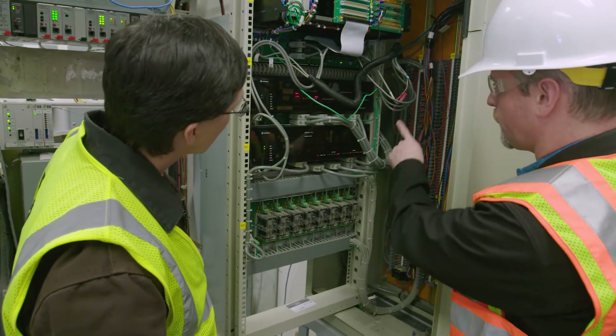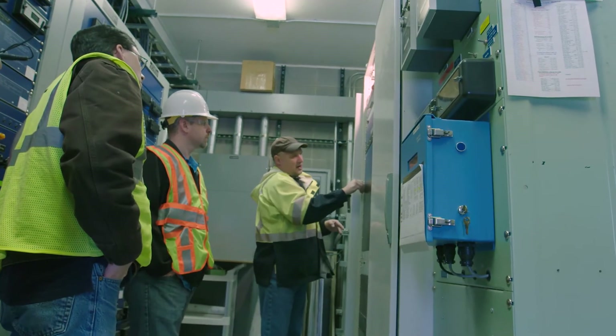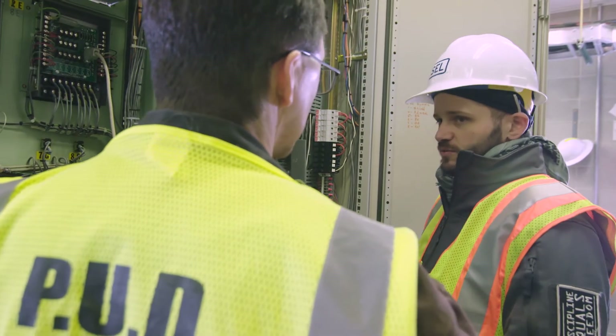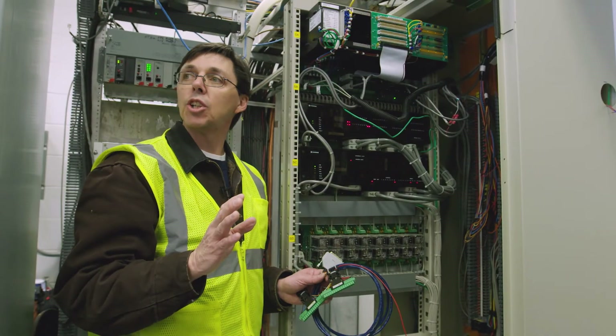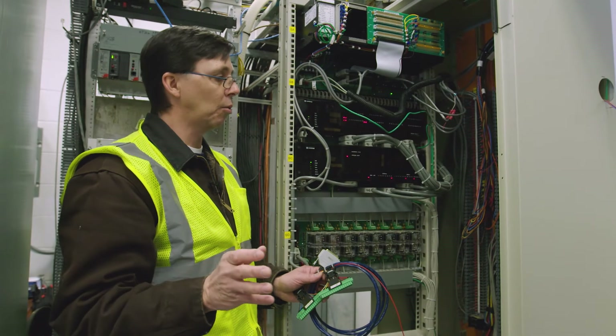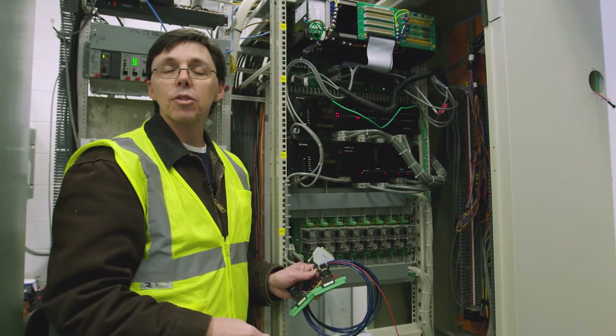We were two-thirds of the way into the process of replacing our existing RTU structure with the replacement board, so we kind of just put that on hold and said, let's give these guys a shot — because if it works, which we thought it would, it's going to save us a ton and we get the new infrastructure.